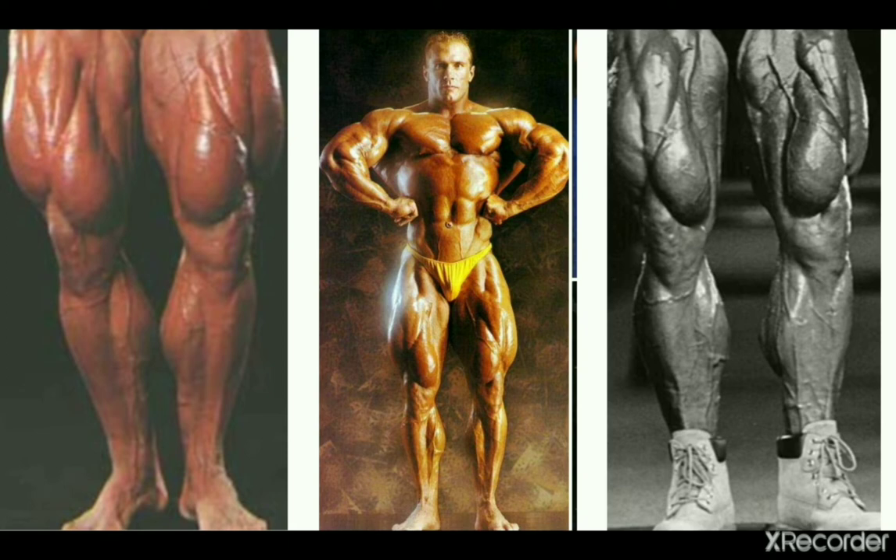He definitely deserves to be mentioned here on my list — Mike Francois.